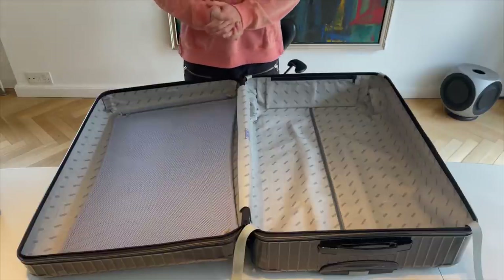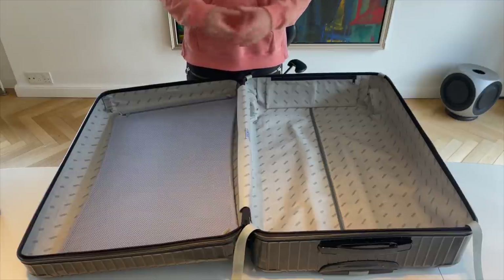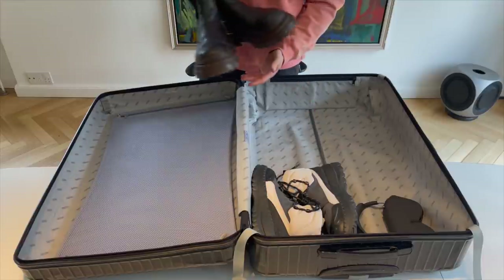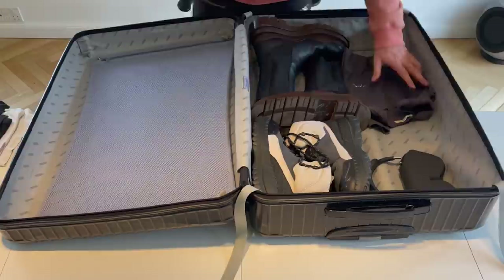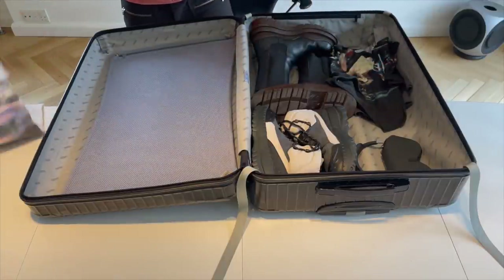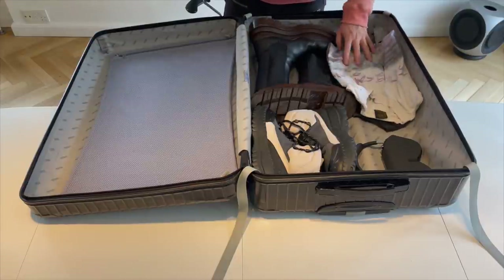Hey guys, today I want to show you what I'm packing for my ski trip to Verbier in Switzerland. I'm going for a few days with my girlfriend and some friends. I have the Bottega tire boots — I'm not sure if I'm gonna wear these that much — but I'm gonna bring them, and I'm gonna bring vintage tees like this, and then white vintage tees as well.